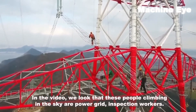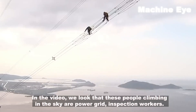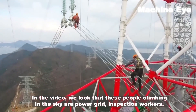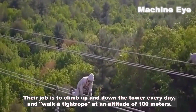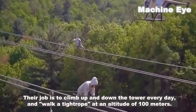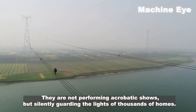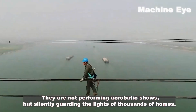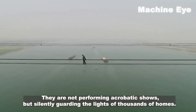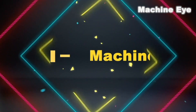In the video we see people climbing in the sky — these are power grid inspection walkers. Their job is to climb up and down the tower every day and walk the tightrope at an altitude of 100 meters. They're not performing acrobatic shows but silently guarding the lights of thousands of homes.